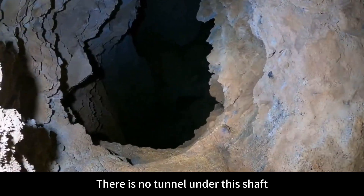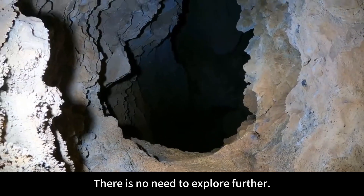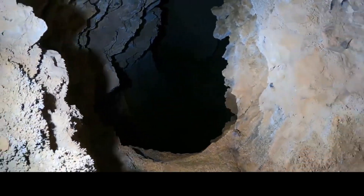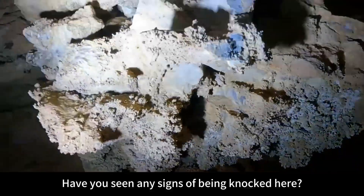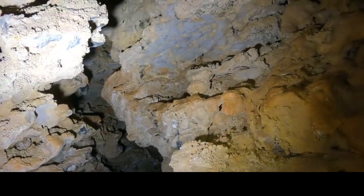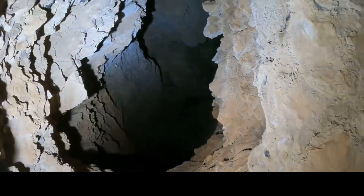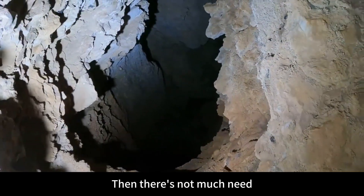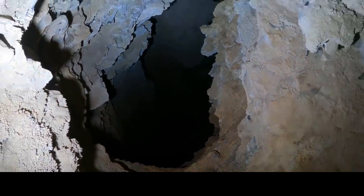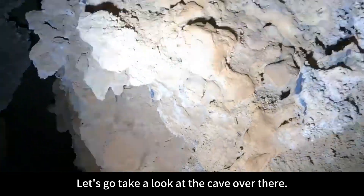Another area was discovered here. There is no tunnel under this shaft — just a blind hole, no need to explore further. No cave found — it's a vertical shaft about 20 meters deep. Have you seen any signs of being knocked here? There's no tunnel on this one either — it's connected to that side. This shaft has no need to go down. Mountain jumping threw stones there and they also fell into this shaft. Let's go take a look at the cave over there.